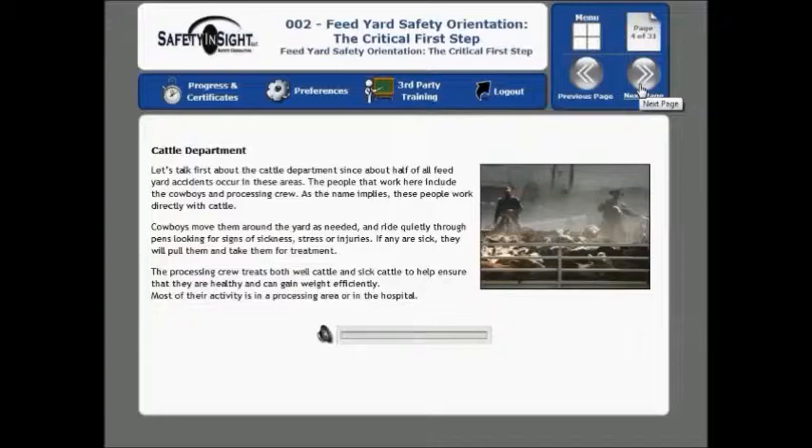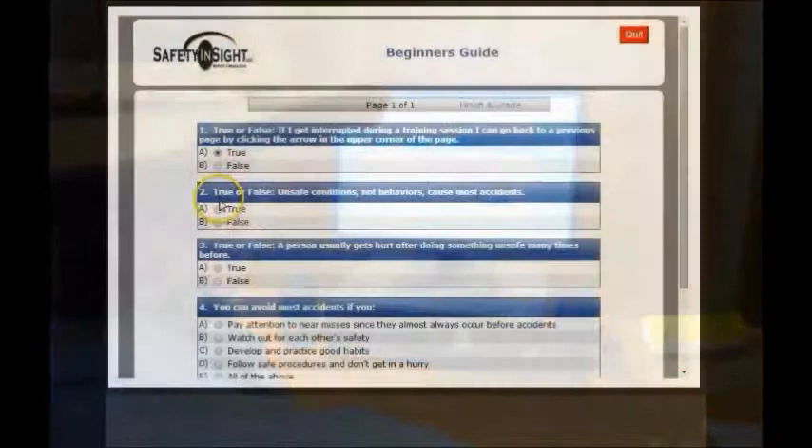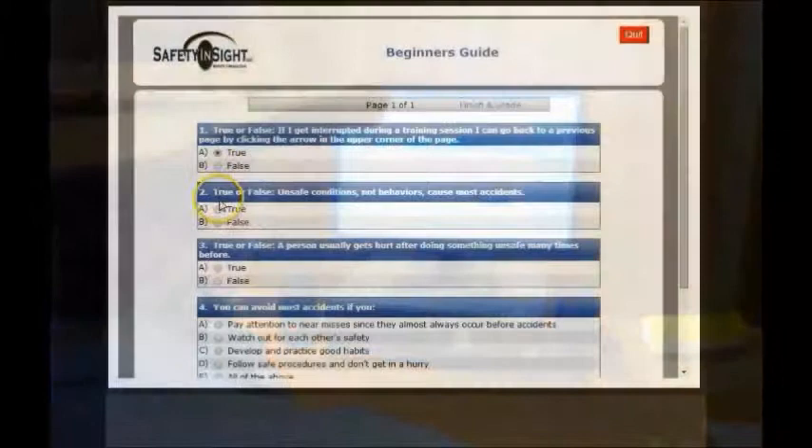With Safety Made Simple Online University, you will get unlimited access to custom-built feed yard-specific safety programs in both English and Spanish. Access to over 50 on-demand courses in safety, human resources, and management. The ability to train, test, and track your employees' training easily online. Each course has quizzes and a final test to ensure comprehension, with a certificate printout option. And easy-to-use reports.